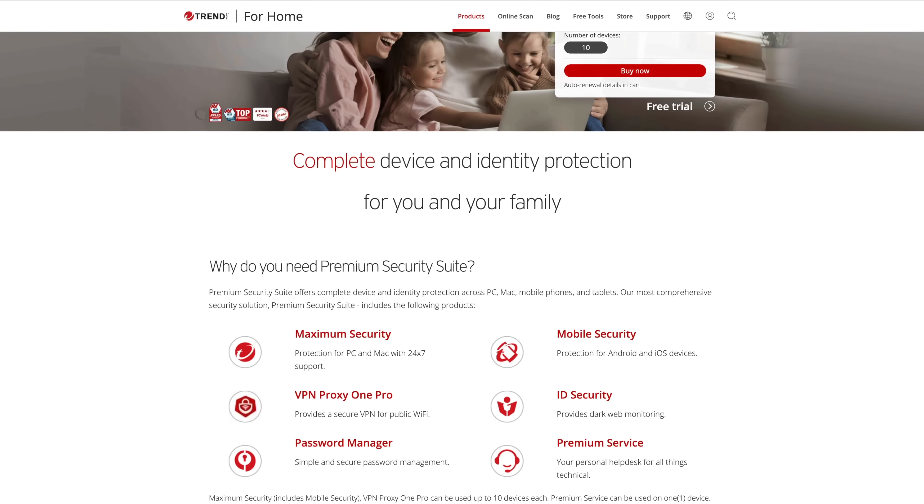No matter what apps we install on our devices, there is one we can never forget: a solid security suite, and that's exactly what the sponsor of today's video, Trend Micro, has to offer. Between working or studying from home, working at coffee shops, shopping online — a large part of our lives these days take place online, and we need to protect ourselves from hackers, viruses, and malware.